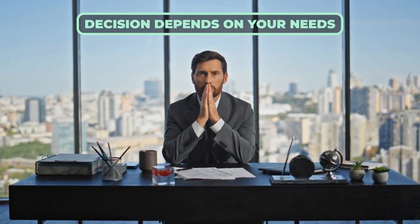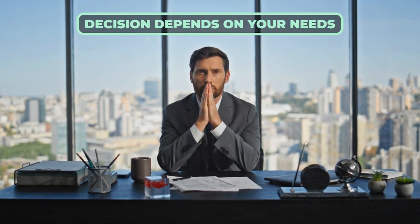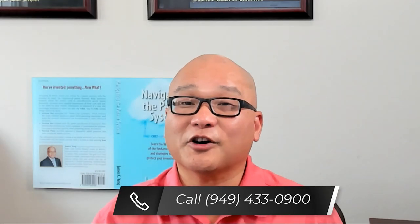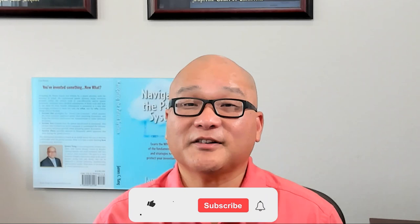Ultimately, the decision to expedite should be based on your business needs, budget, and strategy. Ask yourself: do I have a compelling reason? Can I afford it? Will it give me the advantage I need right now? If you need help thinking through these issues, give me a call.